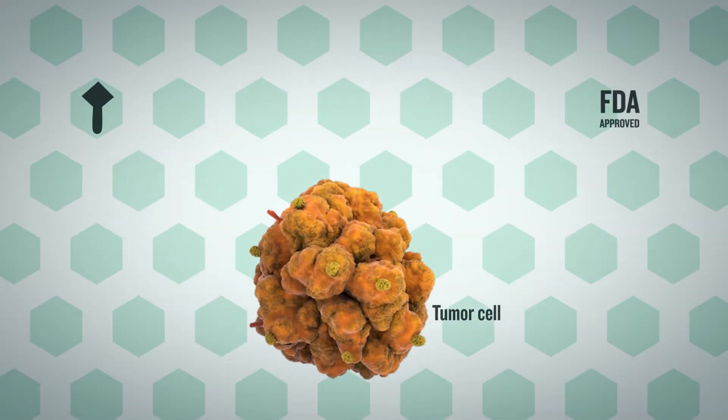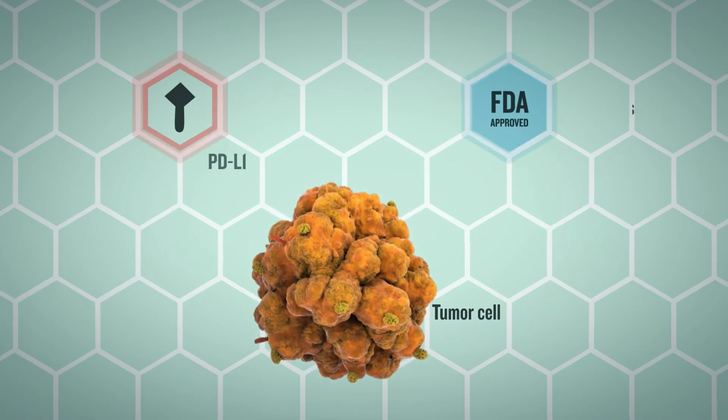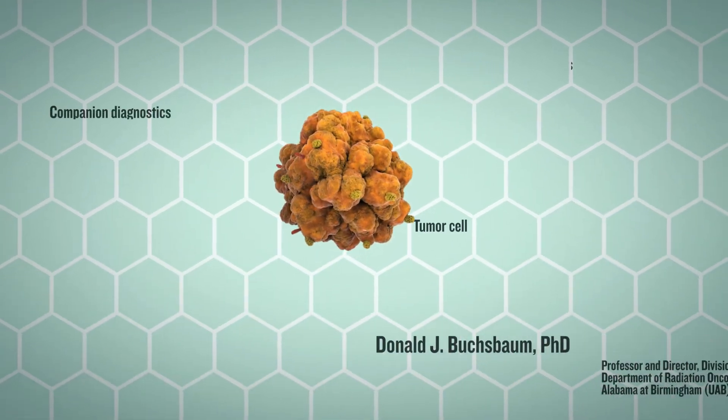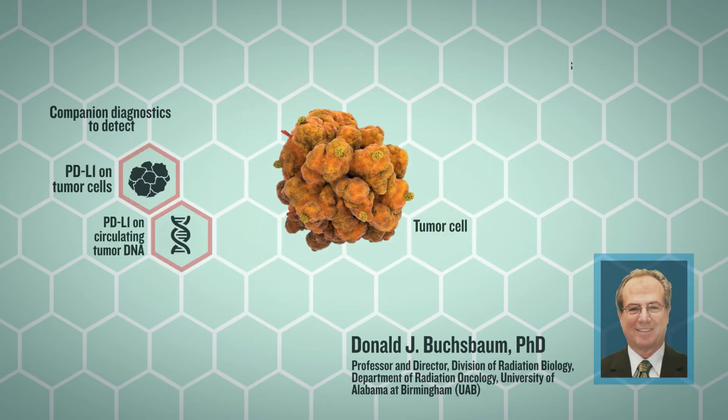The FDA has approved a companion diagnostic to test for PD-L1 expression. The companion diagnostic could be used to detect expression of PD-L1 on tumor cells or circulating tumor DNA.